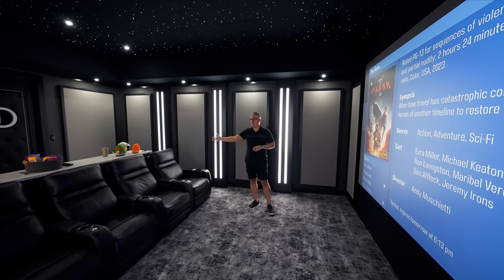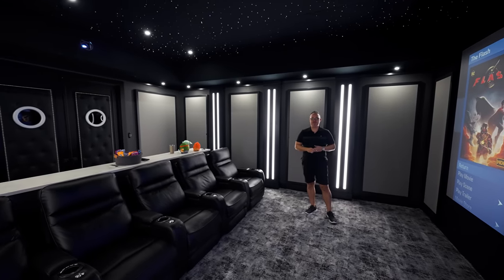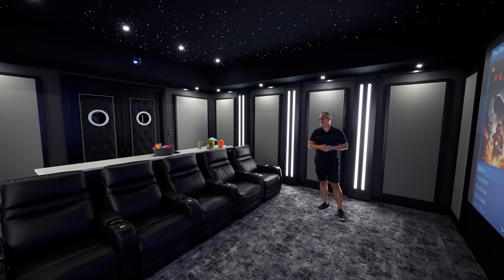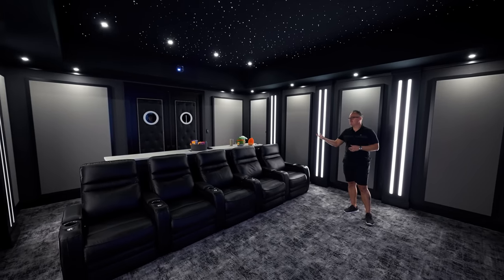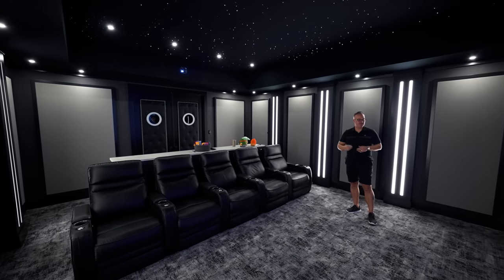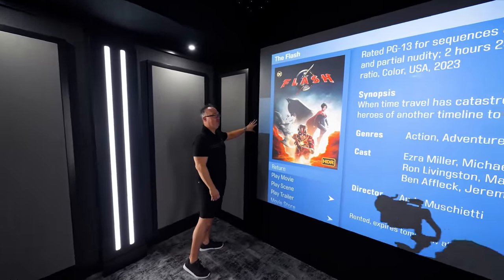We went with five chairs, and the client apologized for not getting any bar stools yet — he just doesn't sit back there. We don't have stools yet, but this is that baffle wall I talked about. This is a full flex baffle wall — you can actually watch the fabric flex.